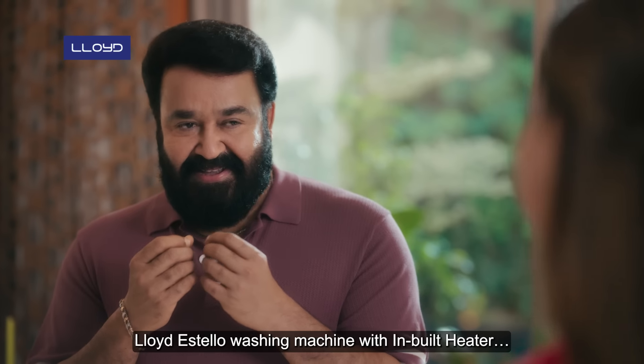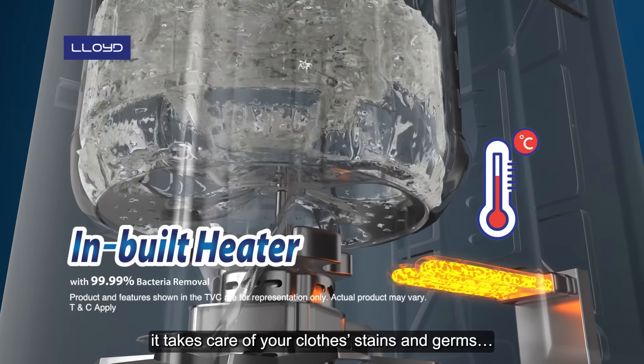Lloyd Estello Washing Machine with in-built heater. We have the germs and the germs — highlighting the anti-bacterial cleaning power of this appliance.